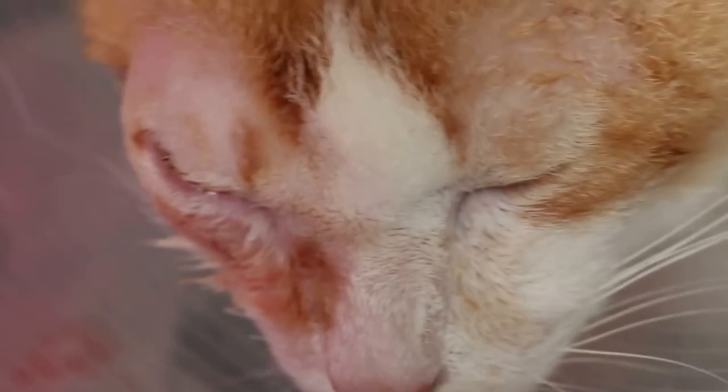Now it could also be an abscessed tumour under the right eyeball. This morning, we anesthetized the cat again to check whether there is any more abscess or pus left in the incision.